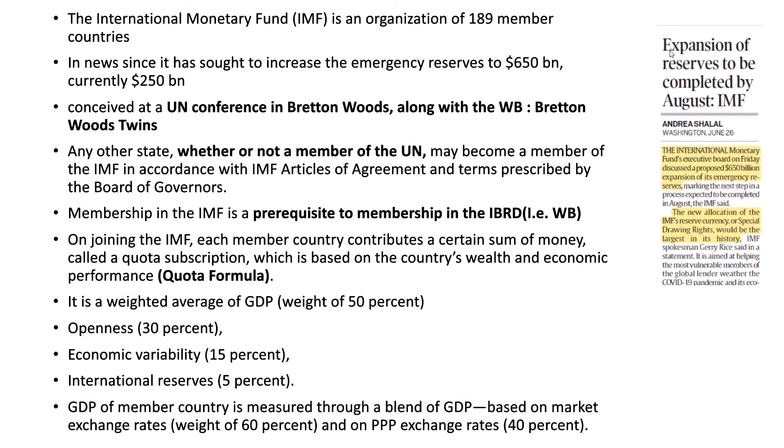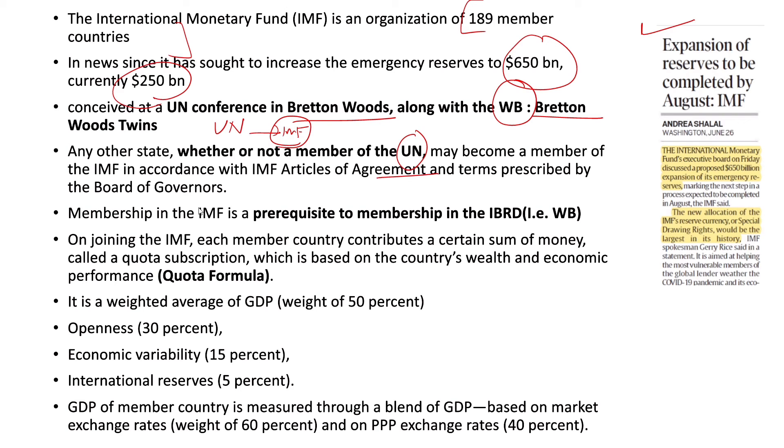The next article in The Indian Express talks about the IMF, which is in news since it has sought to increase emergency reserves to $650 billion, currently standing at $250 billion. The International Monetary Fund is an organisation of 189 members, conceived at the UN conference in Bretton Woods along with the World Bank — together known as the Bretton Woods twins. Any state, whether or not a member of the United Nations, may become a member of the IMF in accordance with its Articles of Agreement.